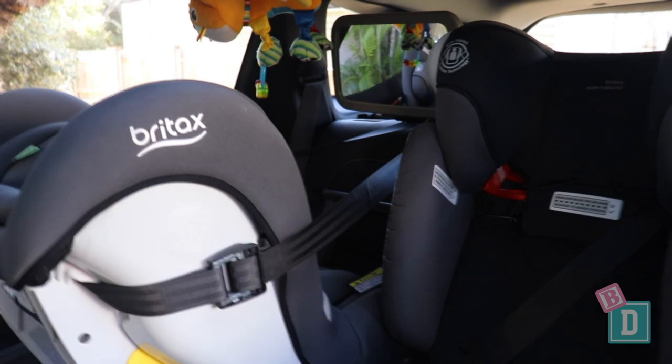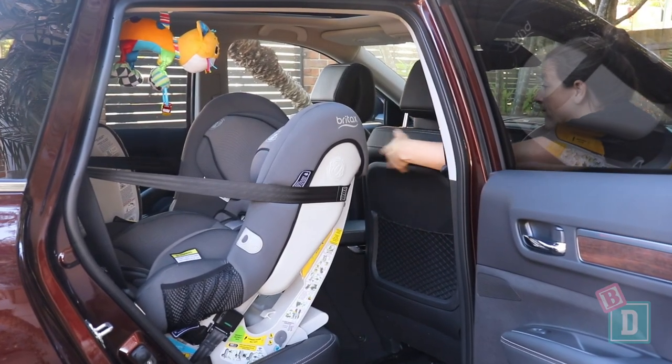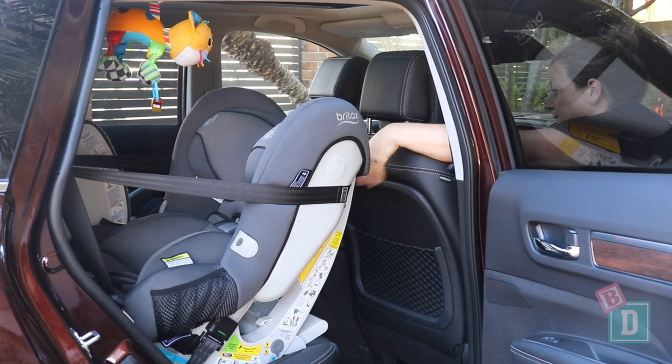With rear-facing child seats, there's loads of leg room. We could get a 184-centimeter passenger in front, which is excellent.